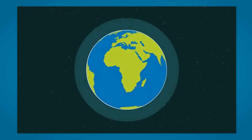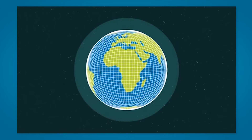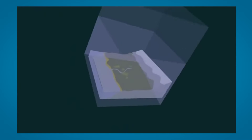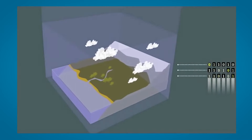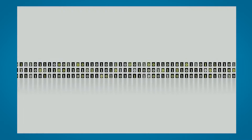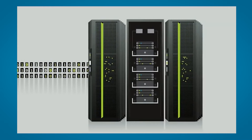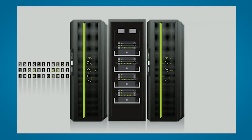Climate models represent the planet by covering it with a grid made up of boxes. The boxes are typically hundreds of kilometers in size. The models also step forward in time, and because climate models are usually run over multiple decades, data are typically available from the model simulations at best on a daily basis.